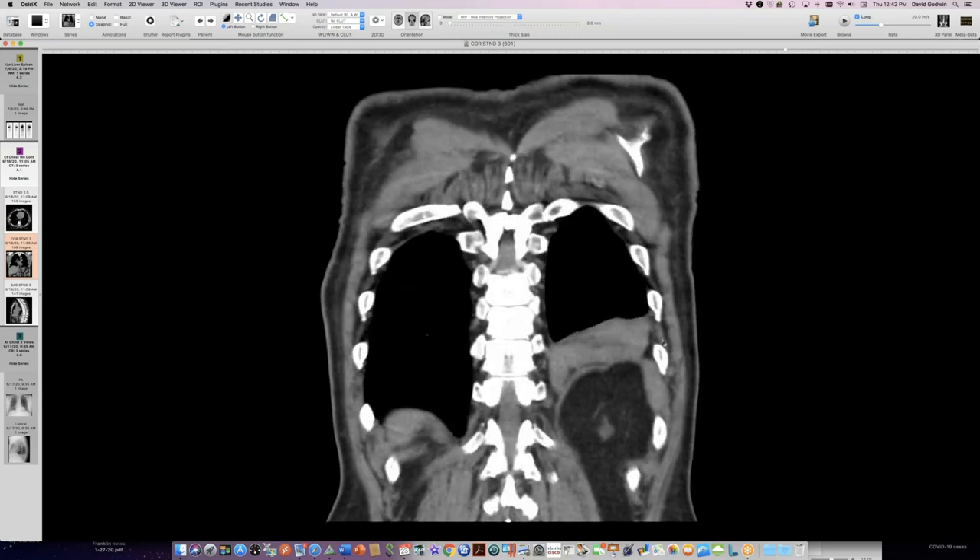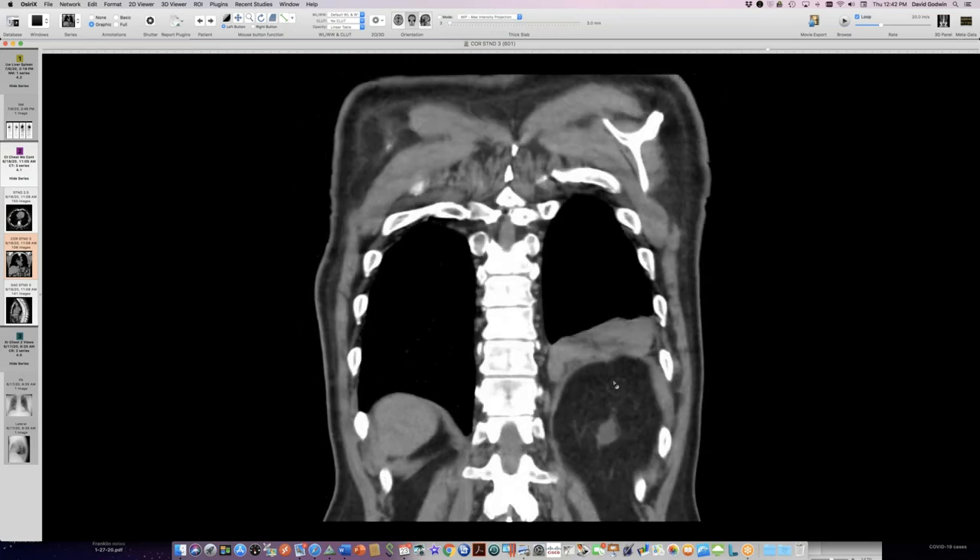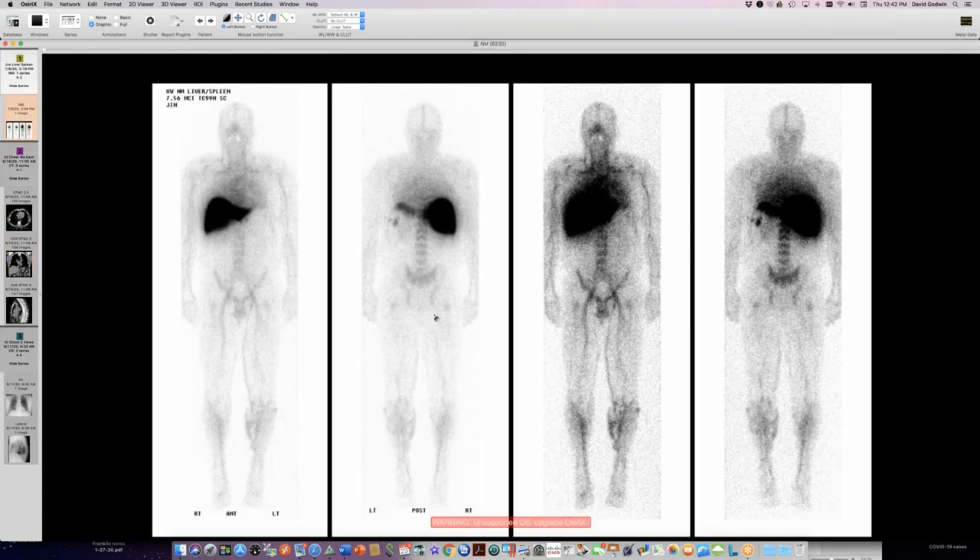He had been shot several years ago and underwent splenectomy afterward. This is splenosis of remarkable extent — the most extensive case the presenter had ever seen. The likely explanation is that at the time of injury there was a hole in the diaphragm and splenic fragments entered the chest. A reticuloendothelial nuclear study confirmed it: the liver lit up normally, but instead of a normal spleen, there is uptake distributed throughout the left chest, with additional deposits near the gastroepiploic ligament and elsewhere in the abdomen.